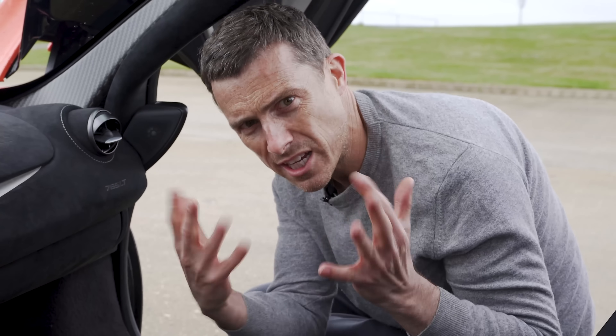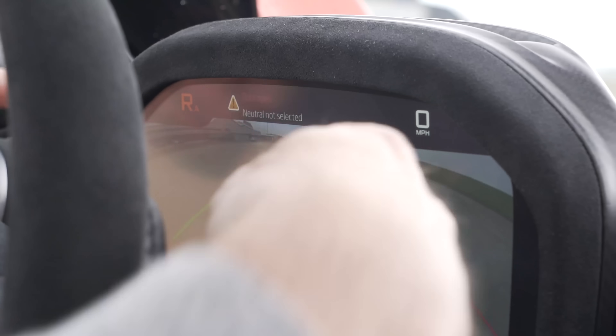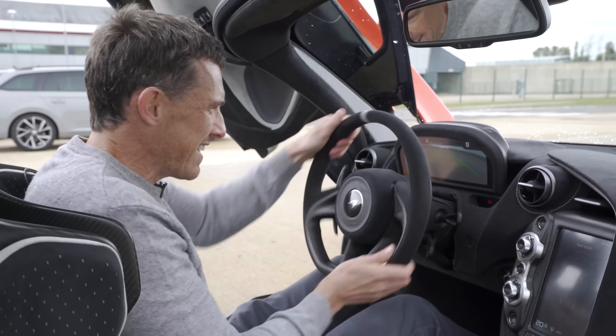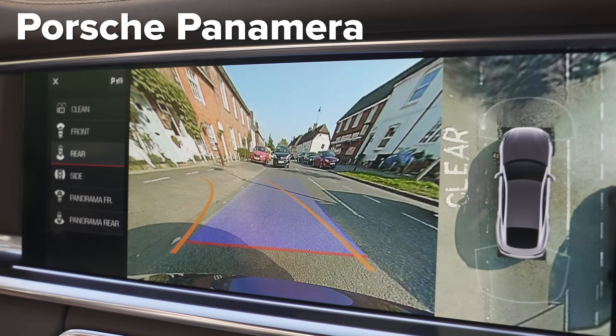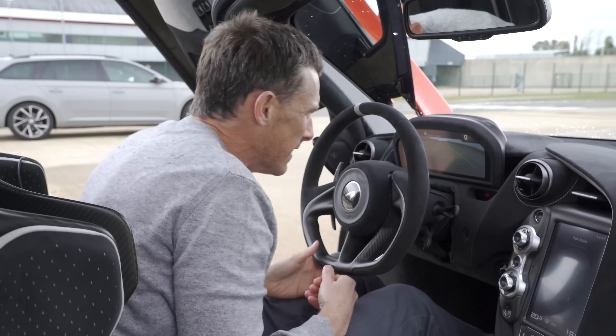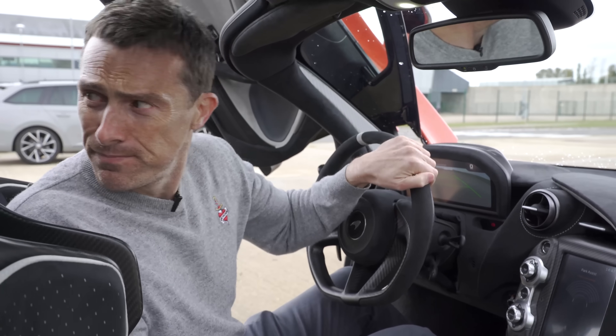Fourth: there's no glovebox — surely there's space for one. I know it's a super sports car, but what about your racing gloves? Fifth: while the reversing camera is okay and you do get guide lines, they don't turn when you turn the steering wheel like they do on many other cars. You could really do with that on something this wide with such poor visibility.